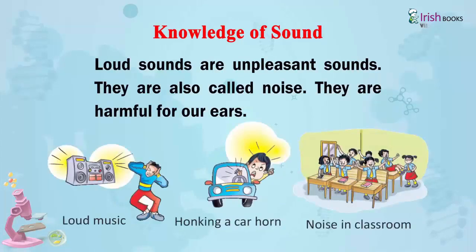Loud sounds are unpleasant sounds, also called noise. They are harmful for our ears. Examples include loud music, honking a car horn, and noise in the classroom.